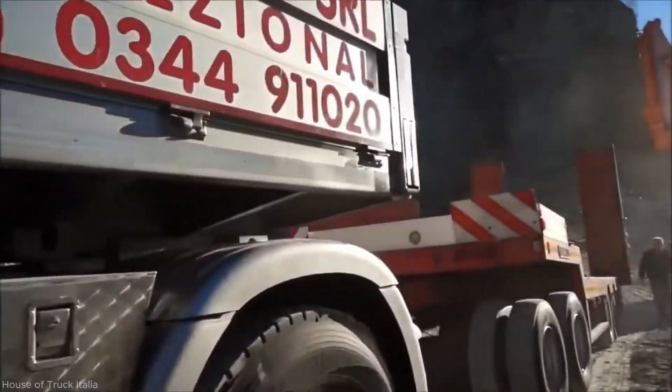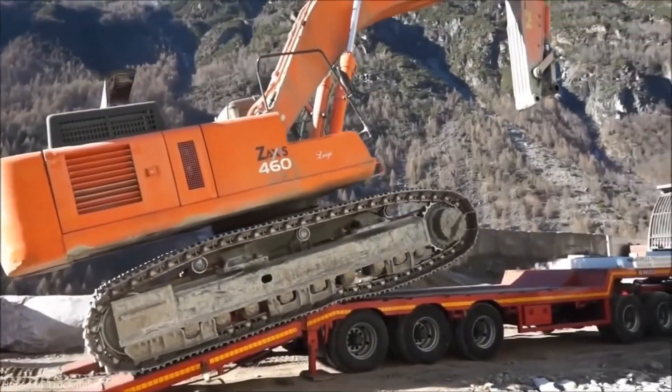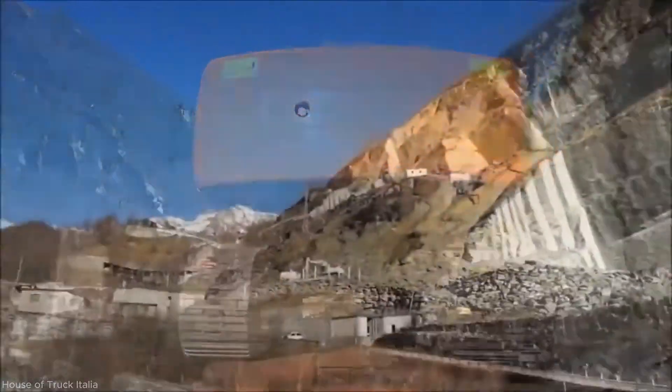The rams are then hydraulically deployed, extending smoothly from the rear of the trailer. The operator re-enters the cab, starts the engine, and slowly drives the ZX-470 forward onto the ramps.